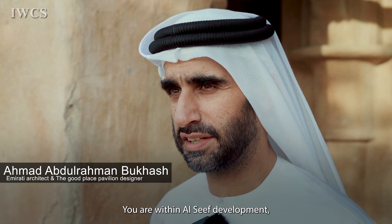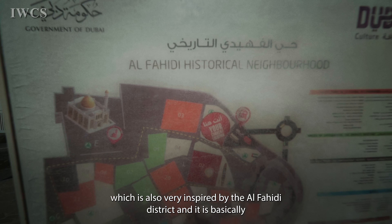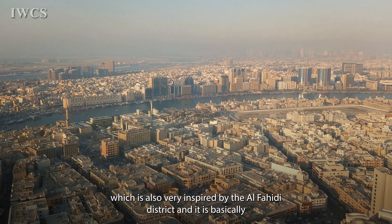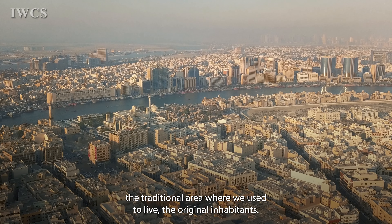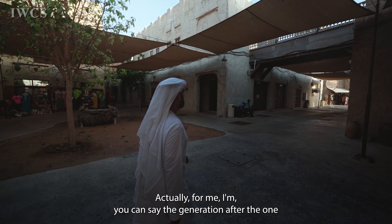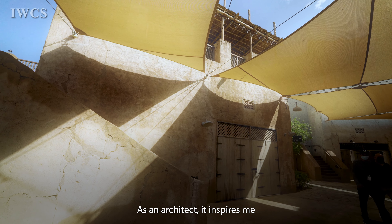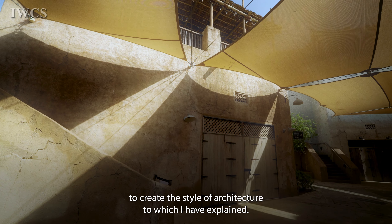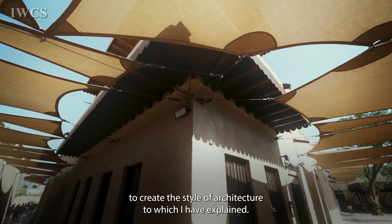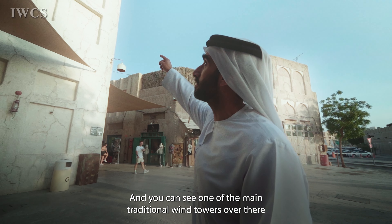You're within Al-Sif development, which is inspired by the Al-Fahidi district — basically the traditional area where the original inhabitants used to live. For me, as an architect, I am the generation after those with the childhood memories of this place. It inspires me to create a style of architecture, and you can see one of the main traditional wind towers over there.